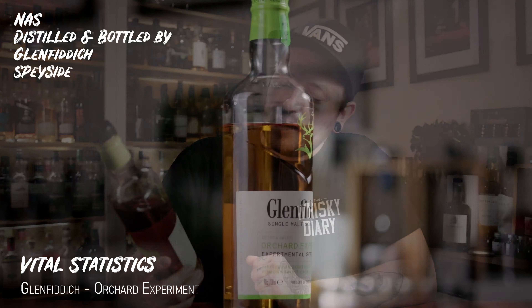This is the Glenfiddich Orchard Experiment from their experimental series. It is a no age statement whisky, distilled and bottled by the Glenfiddich Distillery, making it a Speyside. It is bottled at 43% ABV, I believe it is chill filtered and artificially coloured, it is absolutely unpeated, and it comes in a 70 centilitre bottle. You can find it as low as around £35, though I paid about £40. What makes it very interesting is that it was initially aged in American oak, which I would assume is just a refill bourbon cask.